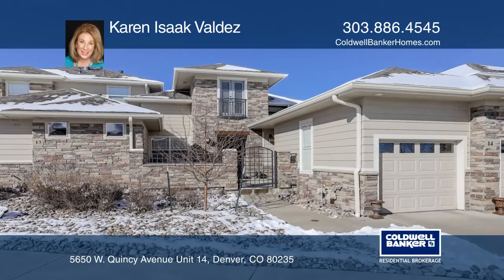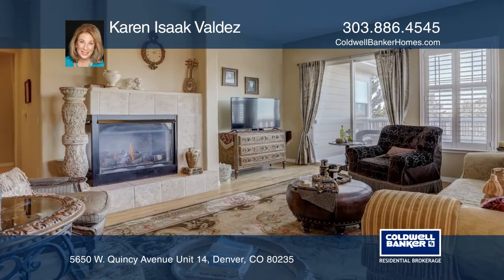This four-bedroom, four-bath, luxurious, southern-facing home offers a spectacular sun-drenched front patio.